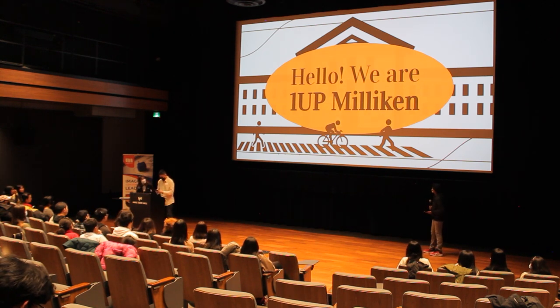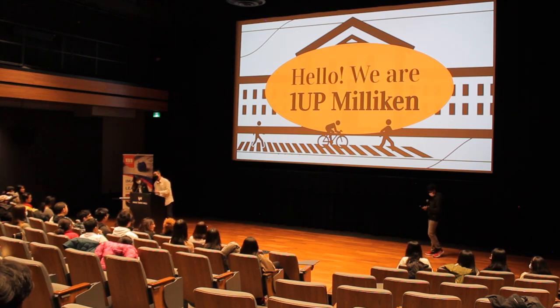Hello, everybody. I'm Amy, I'm Swarashi, and I'm Alex, and we are representing one number again.